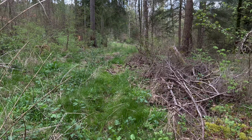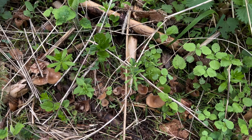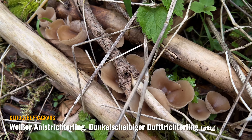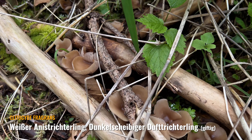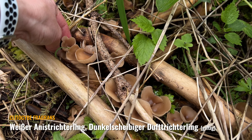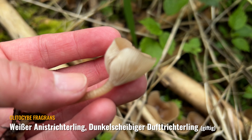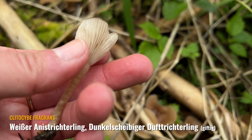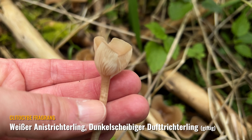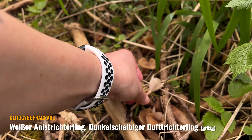Jetzt dachte ich gerade, was riecht hier so? Wir haben ja doch so einen alten Pfad gefunden und jetzt riecht es hier total nach Anis. Und da braucht man bloß auf den Boden schauen – hier sind überall die Anistrichterlinge! So viele, und das riecht so stark nach diesem Bittermandel-Anis-Aroma. Echt krass, was die für einen Duft verströmen. Den hatte ich ja neulich im Video schon mal gezeigt. Wenn man hier den Weg entlangläuft, riecht es nach diesen Pilzen.